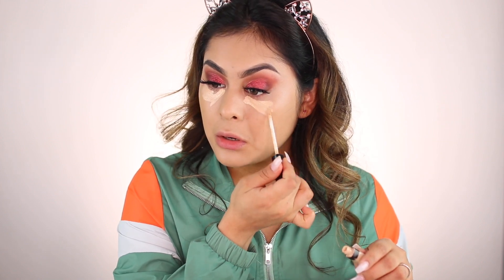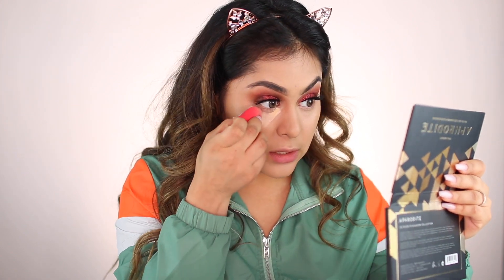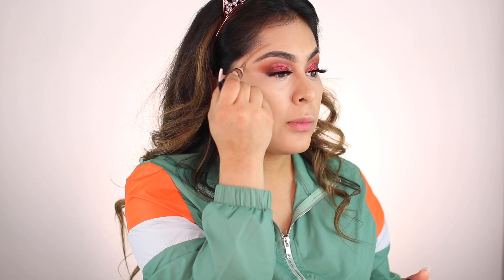I'm using the Morphe blender — I call it the Morphe blender because calling it just 'blender' makes it sound like a smoothie blender. Next I'm cream contouring with the LA Girl Pro Conceal in Chestnut — just a little bit, because last time I got too carried away. A tiny bit on the nose too.